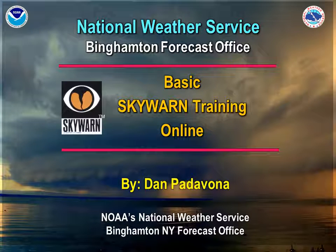Welcome to the online version of our basic Skywarn training from the National Weather Service in Binghamton, New York. I'm Dan Padovana, and in this training session I'll be taking you through the basics of Skywarn training.